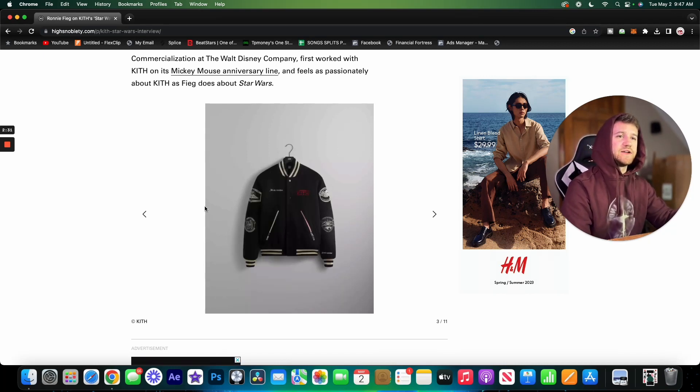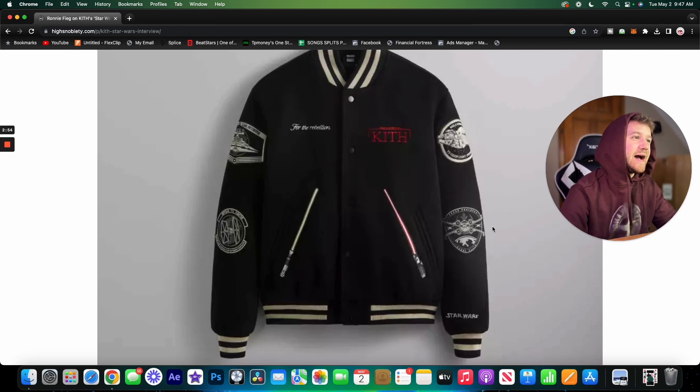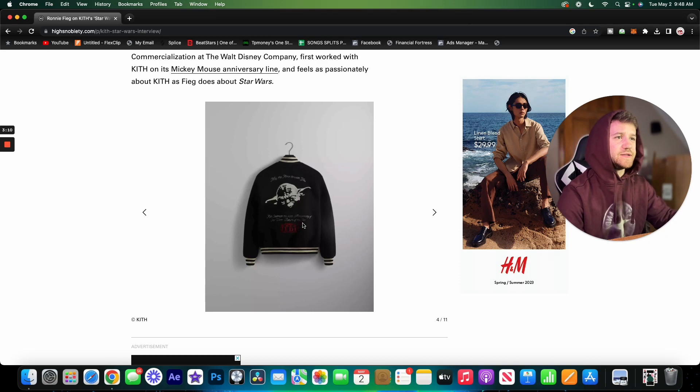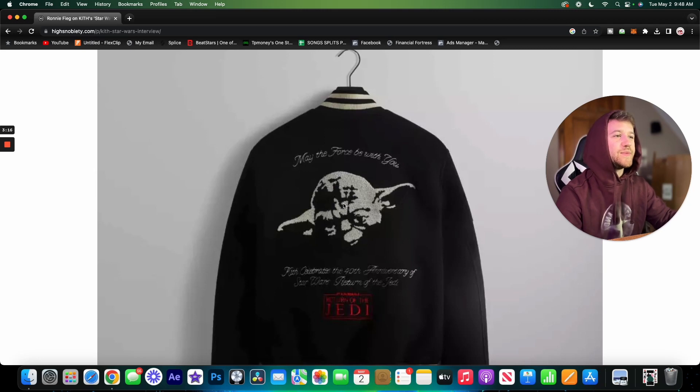Moving on to the next jacket, it's very similar but with some differences. The pockets are made to look like lightsabers — or rather, there are little lightsabers right below the pockets. I feel like it would have been cooler if they incorporated that into the pocket itself. The composition on this one isn't as good as the last, but it's still pretty solid. I like the subtle colors with the red and lightsaber tones. On the back there's a little Yoda with 'May the Force Be With You' — very classic.